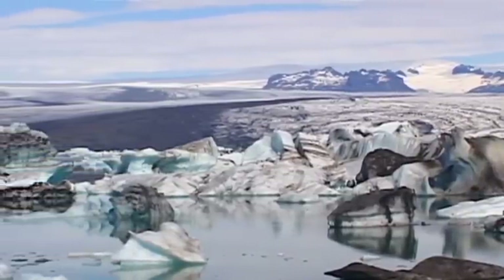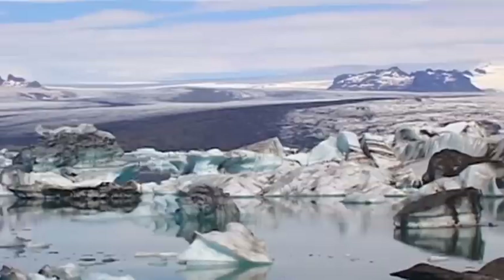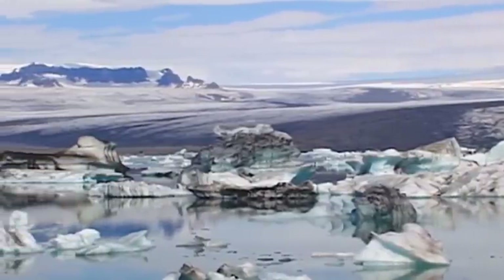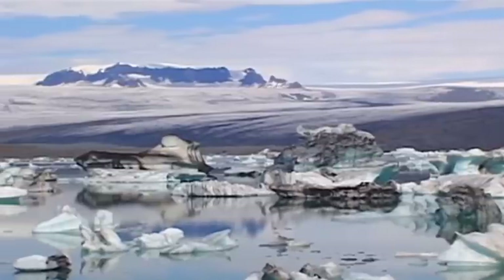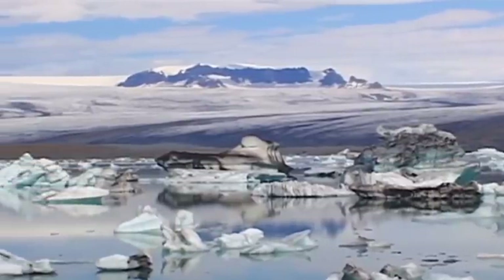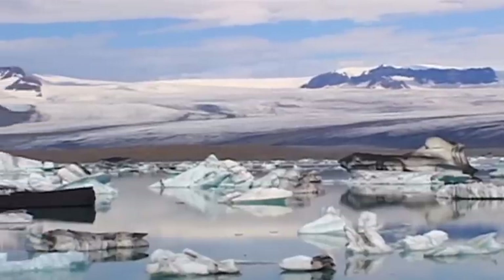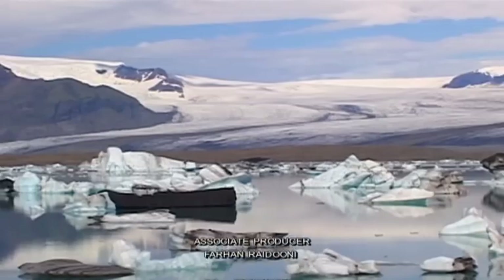Situated on the southern edge of Lake Vatnajökull, Jökulsárlón is not only the largest glacial lake in Iceland, but due to its dramatic icebergs, it has become a symbol of the beauty of a fascinating area of unspoiled nature and perpetual ice.